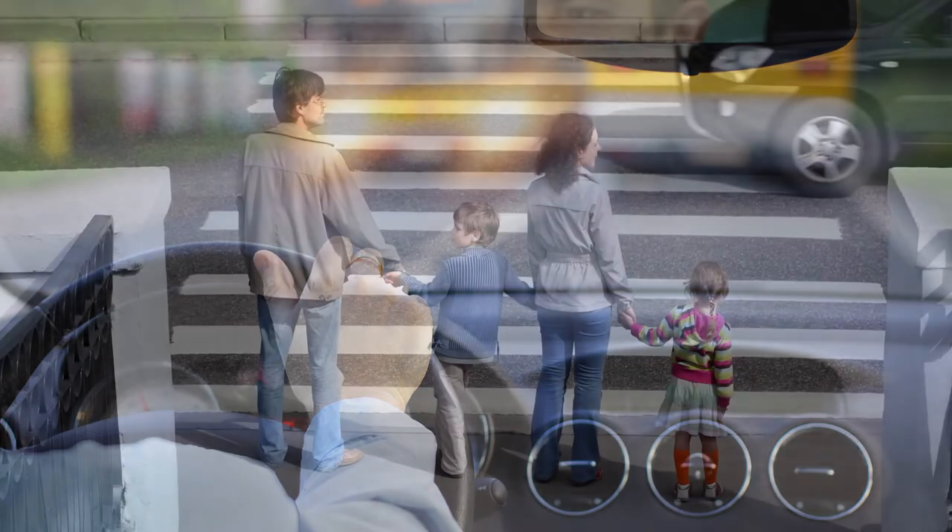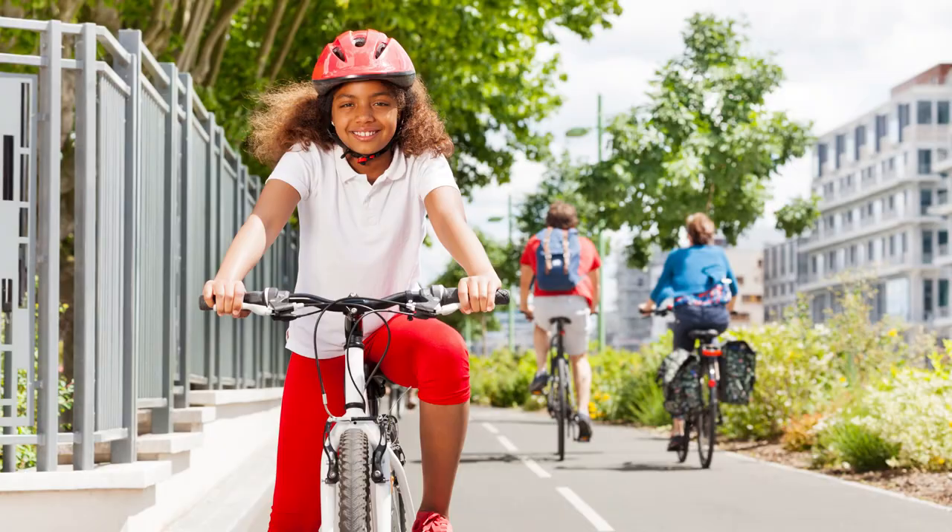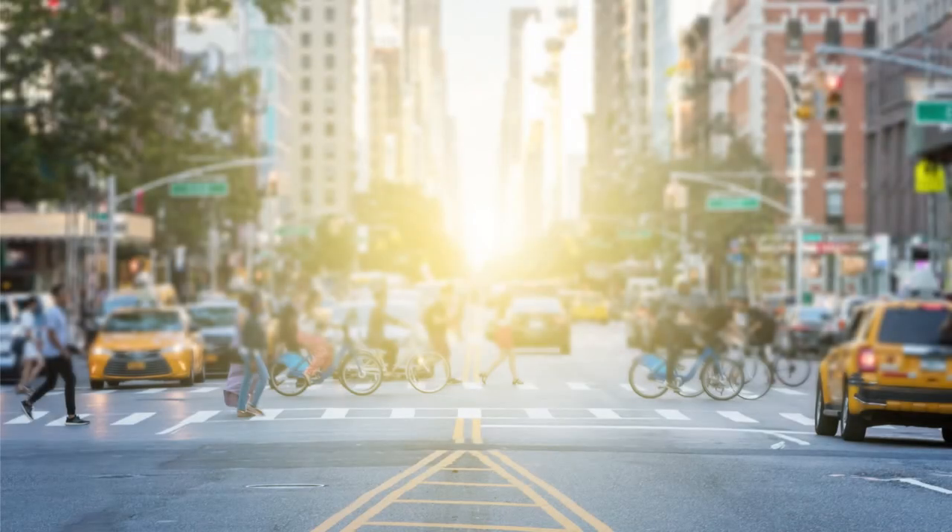Signs are there to protect road users, which include drivers, pedestrians, construction workers, and even someone riding a bike. Did you know that every day there are hundreds of cars, bicycles, and pedestrians that share the road?